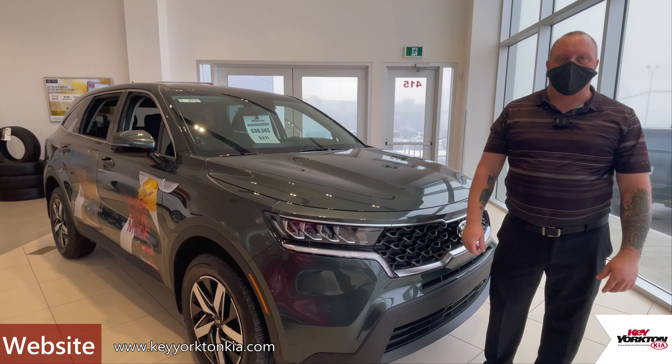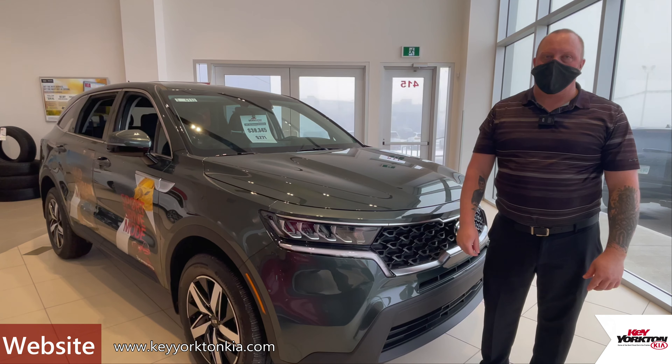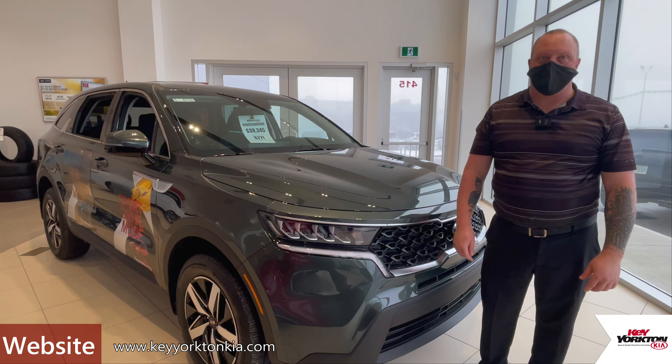For more information, contact us at 306-783-2772, where we are the home of the best-priced Kias on the prairies.